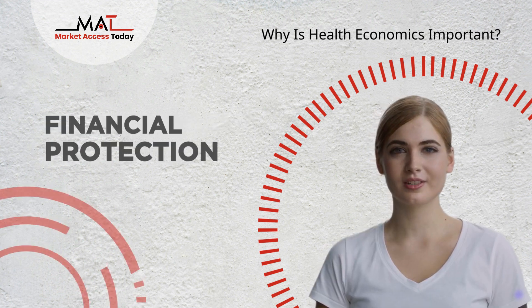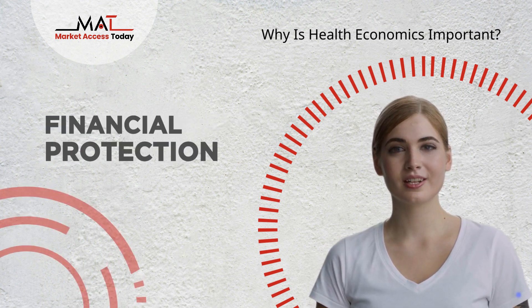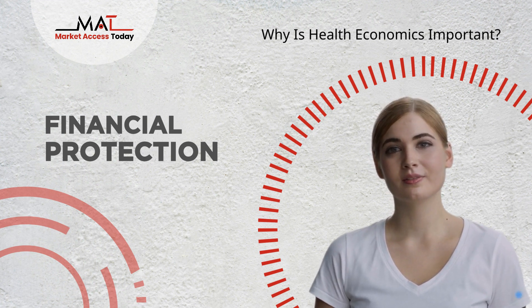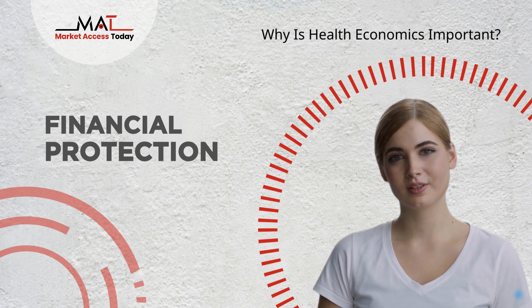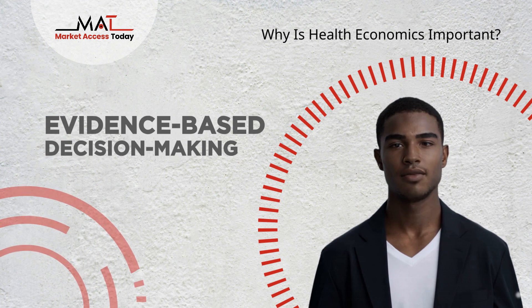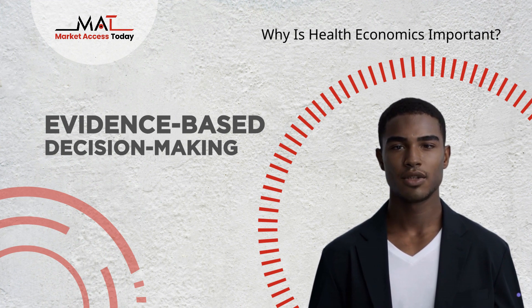Financial Protection: It helps design and evaluate healthcare financing systems, including health insurance, to ensure that individuals and families are protected from catastrophic healthcare costs. Evidence-Based Decision-Making: Health Economics promotes evidence-based decision-making by providing rigorous analyses of healthcare interventions and their cost-effectiveness. This supports informed choices in clinical practice and policy-making.